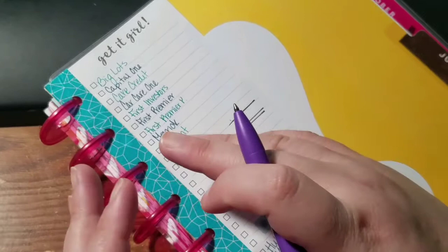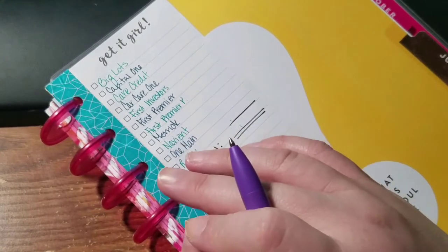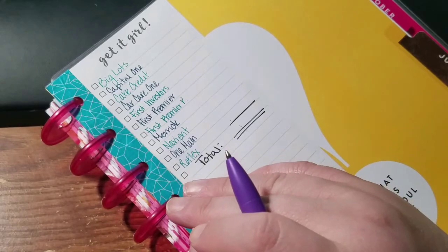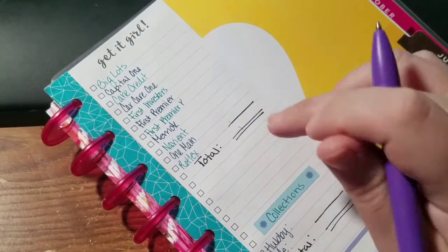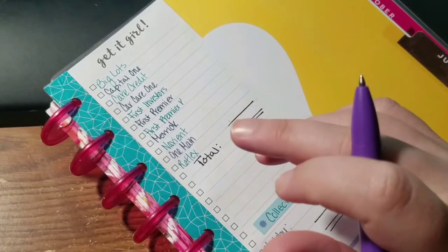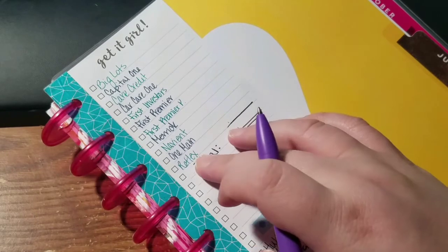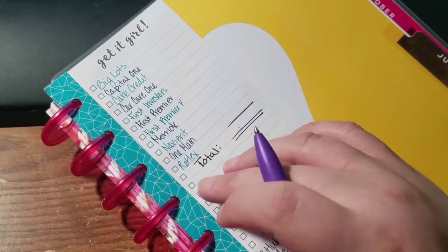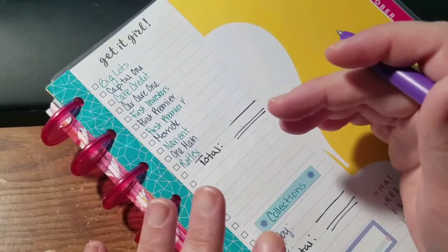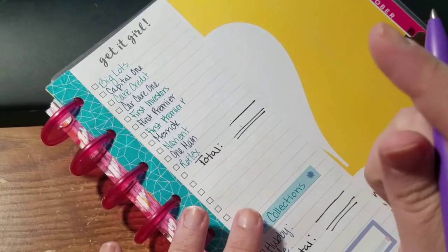Keep in mind guys, the month of July is gonna be rough so these numbers will probably go up. I'm sure they did go up between June and July just because several annual fees hit on them.